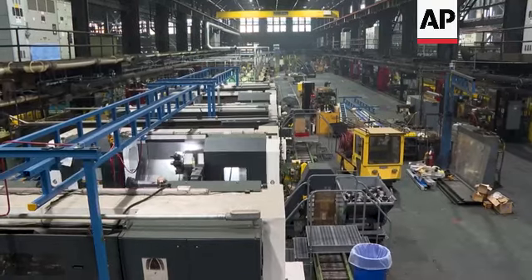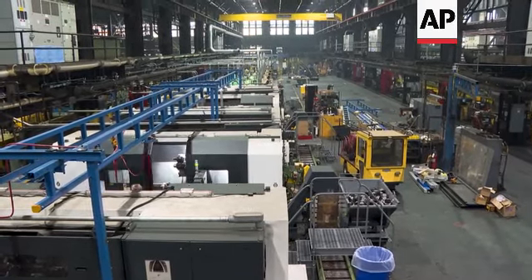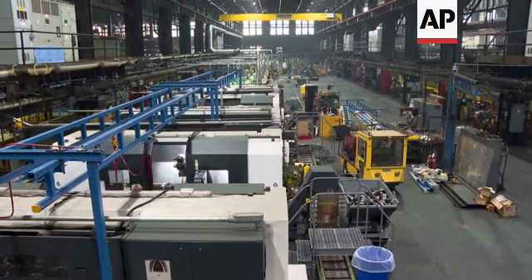We have several new production lines currently going in right now. Adding additional production lines and taking advantage of modern technology — it's huge. It's a huge production advantage.